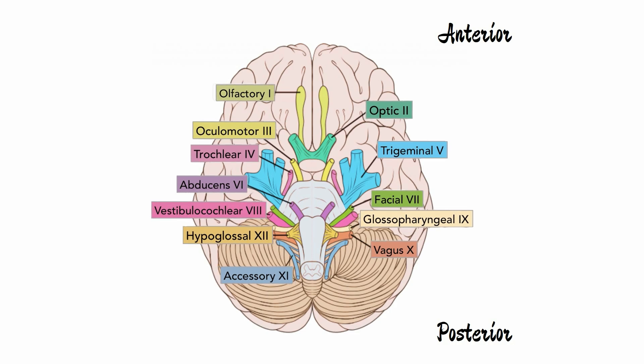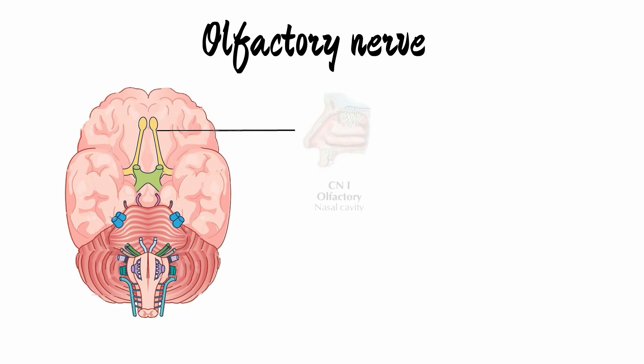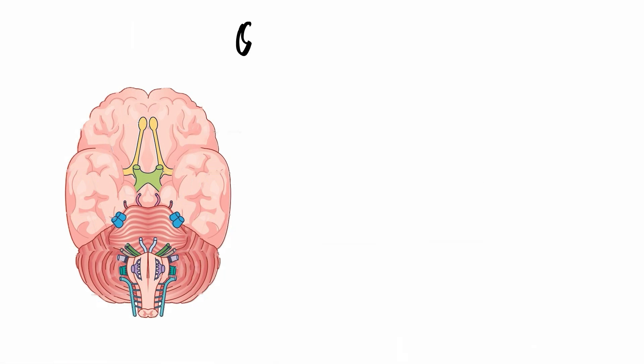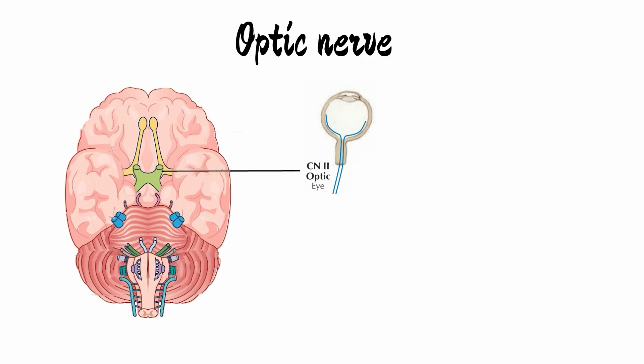Let's have a quick short overview related to these nerves. The first nerve arising from the brain is the olfactory nerve, which is responsible for our sense of smell. Then we have the second cranial nerve, the optic nerve, which is responsible for providing us vision.